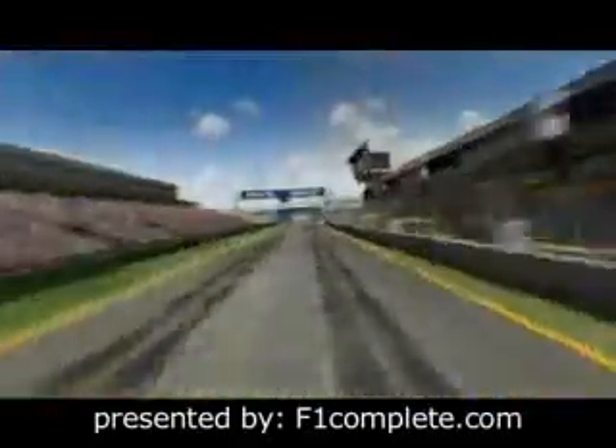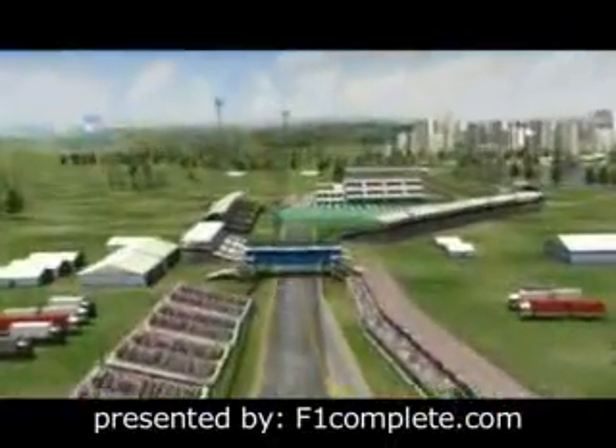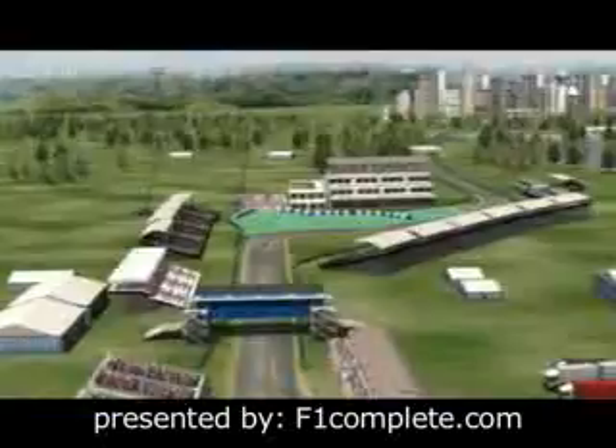Just meters from the start on the 5.3km street circuit, it's time for some hefty braking maneuvers, with the tenth entry into the first corner, the Jones Chicane.